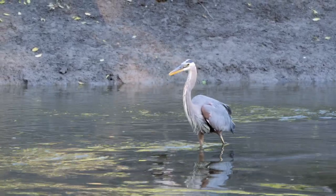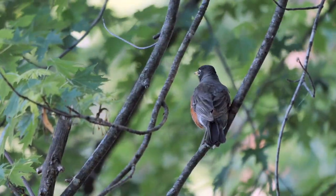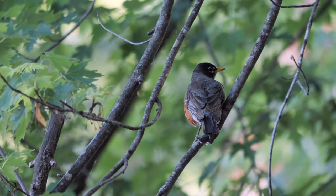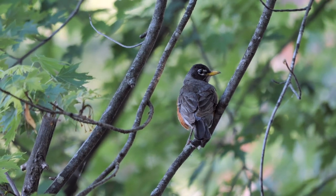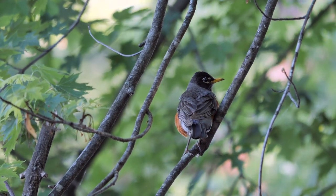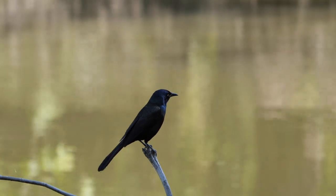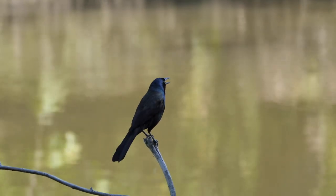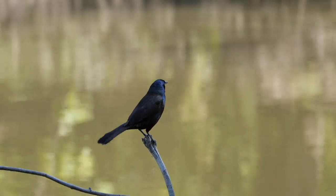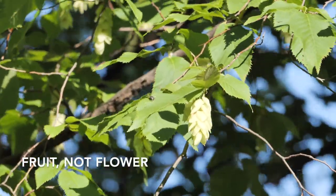Here is an American Robin. I changed the autofocus continuous setting to one. It's locked onto him and not wobbling and not losing focus on any of the leaves. This is a common grackle perched on a branch sticking out of the river — again, it locks onto him and doesn't lose focus on the moving water in the background and no wobble. It worked well for this hop hornbeam tree flower, which was blowing in the wind as well.